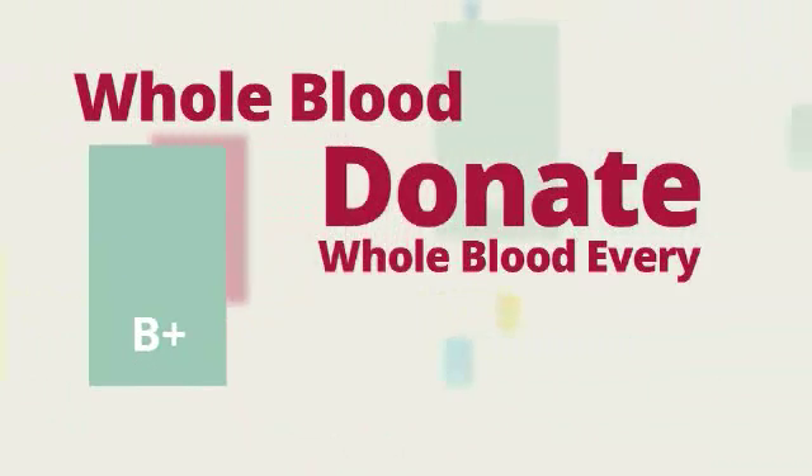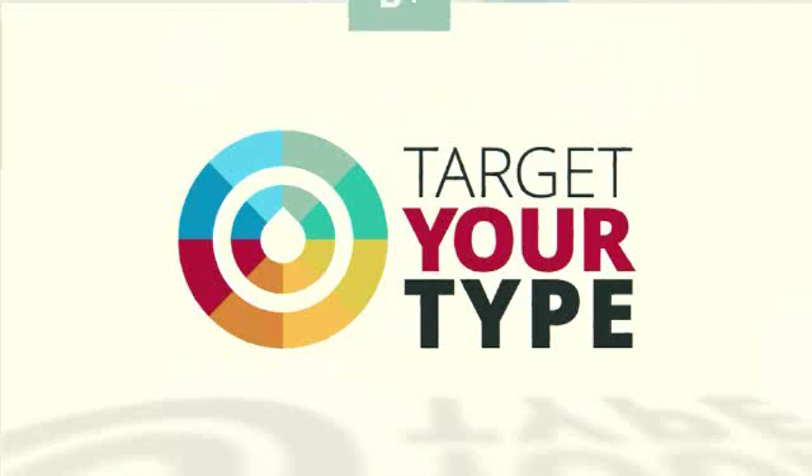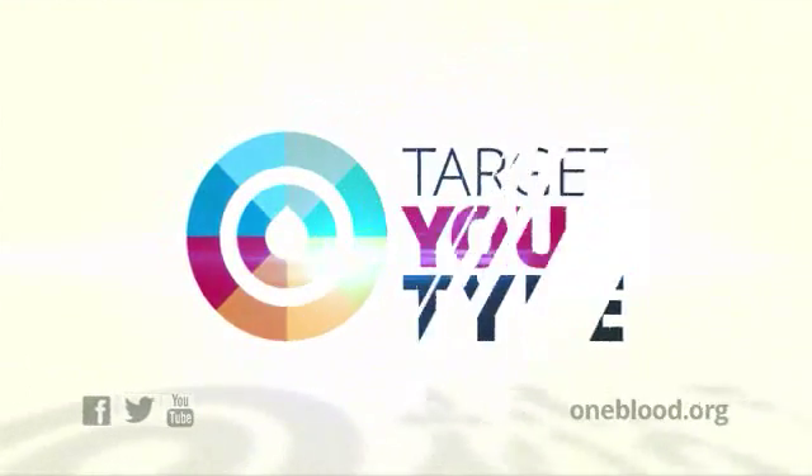You can give whole blood every 56 days for a total of 6 times a year. I'm Stephanie Zorn, and that's how B positive donors can target their type. We'll see you next time.